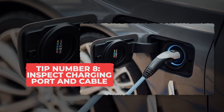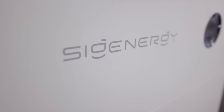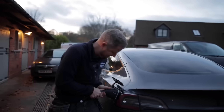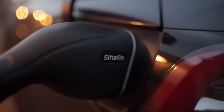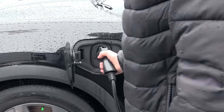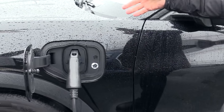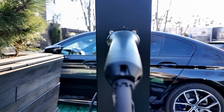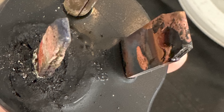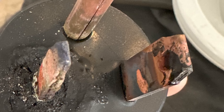Tip 8: Inspect Charging Port and Cable. A quick look at your charging port and cable once a month can save you from some nasty surprises. Dust, moisture, or a bit of rust can sneak into those tiny metal contacts and make charging harder for your car. When the connection isn't clean, it creates resistance, and resistance makes heat. Too much heat and you'll end up with melted plugs or, in rare cases, small fires.